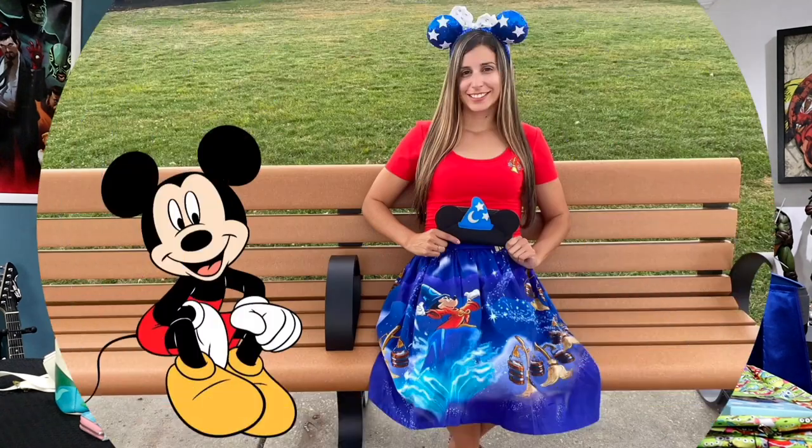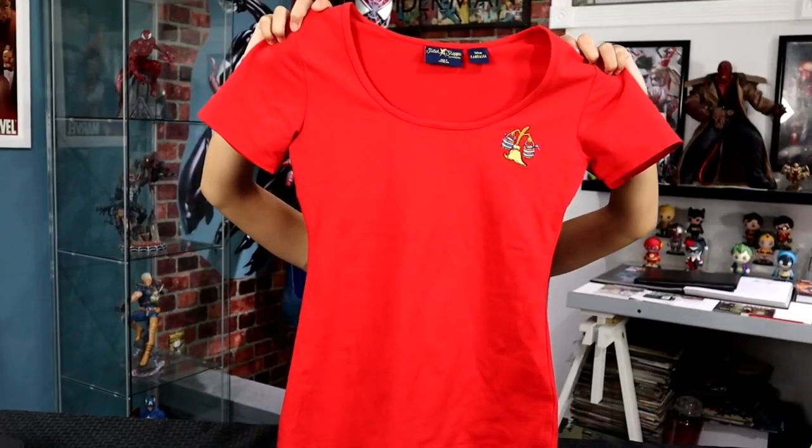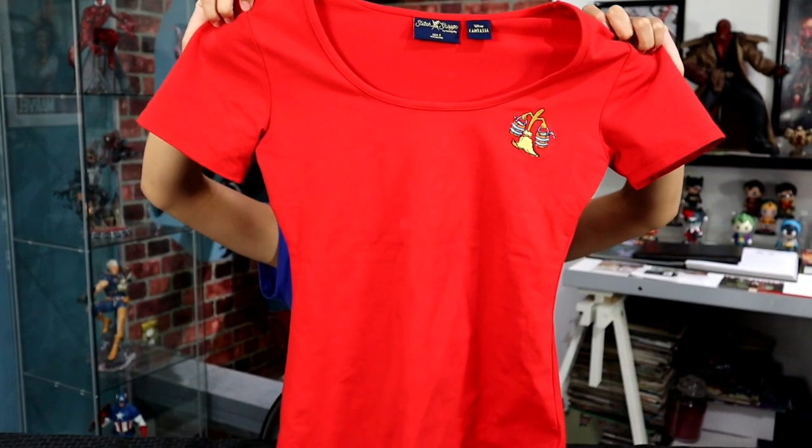Now we're going to talk about matching all your Loungefly gear. We have the wallet, and you can find the bags to match on Loungefly's website. But today we have something special — Loungefly clothing! Leanna's mom tried this out and we took some cool pictures. Something that matches the wallet is the outfit. This is the Disney Fantasia Sorcerer's Apprentice top right here.